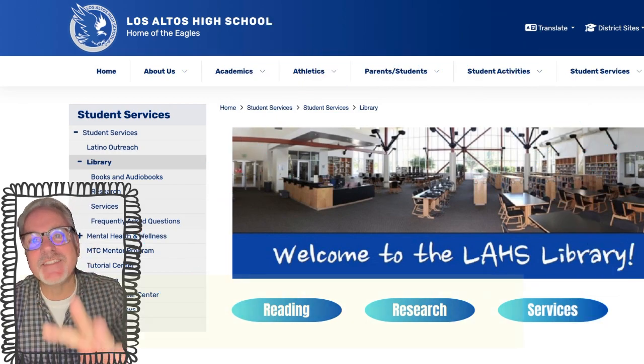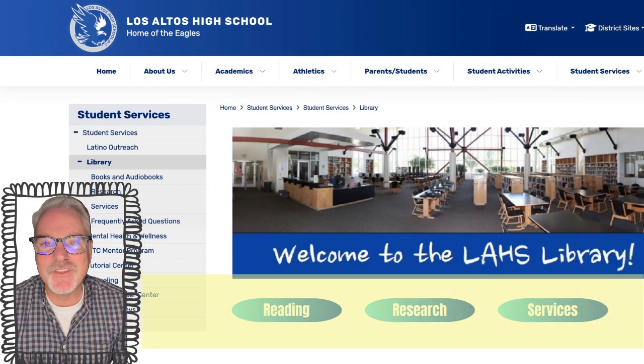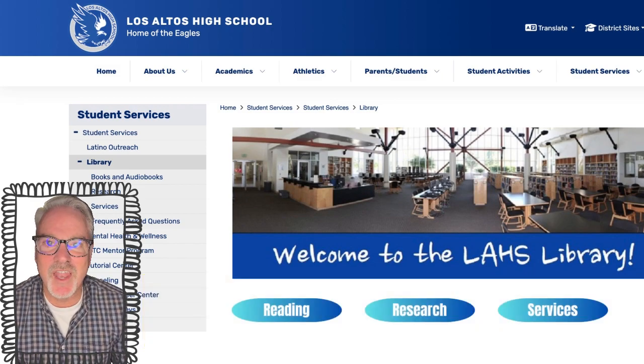I've tried to make it easy by putting three buttons at the front that will allow you to see all the things that we have to offer in the library.